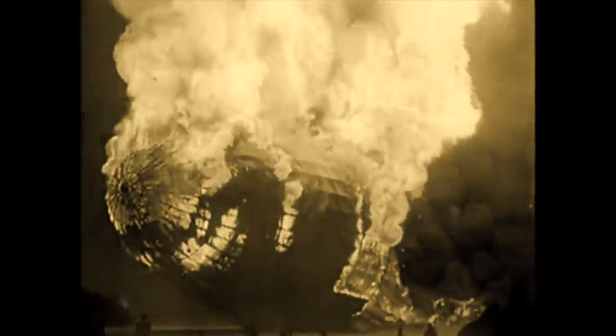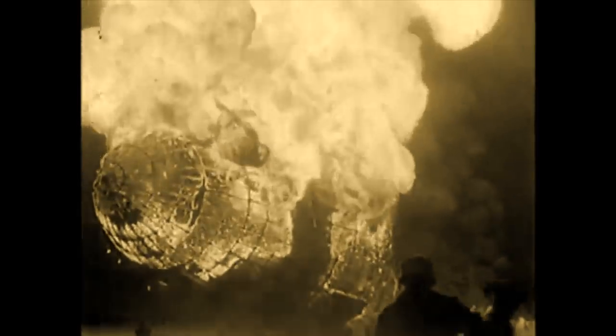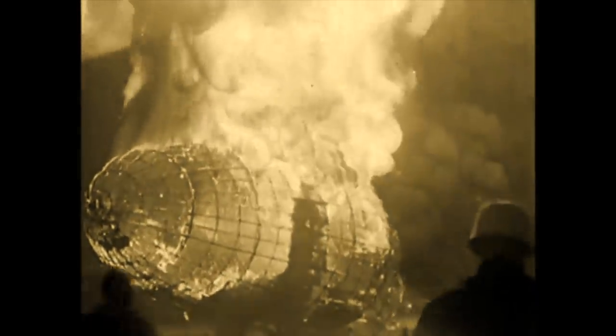False flag anyone? That crash single-handedly ended the passenger airship industry. How convenient. False flag anyone?